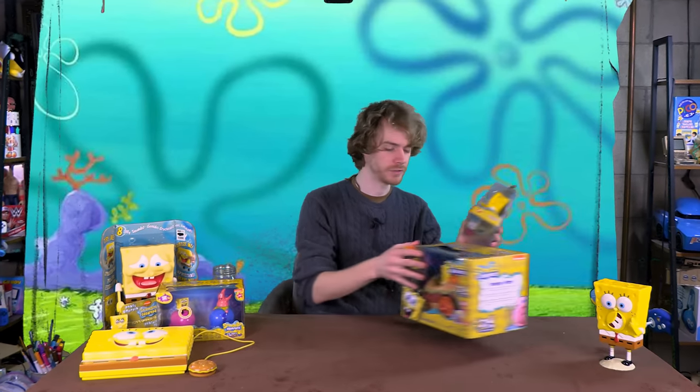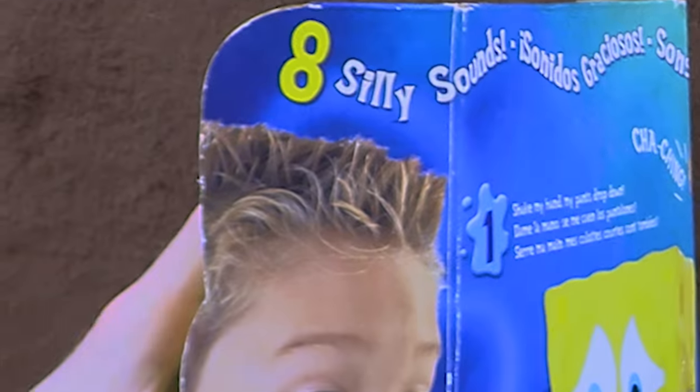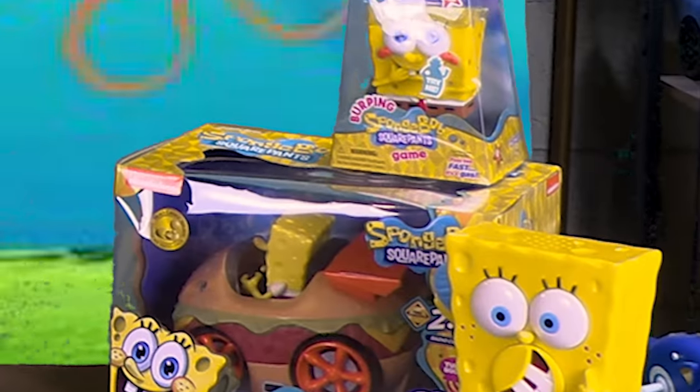SpongeBob toys have so many incredible features, such as working lights, lights and sound friction, and eight silly sounds. Today we're counting down the top 7 SpongeBob toys.